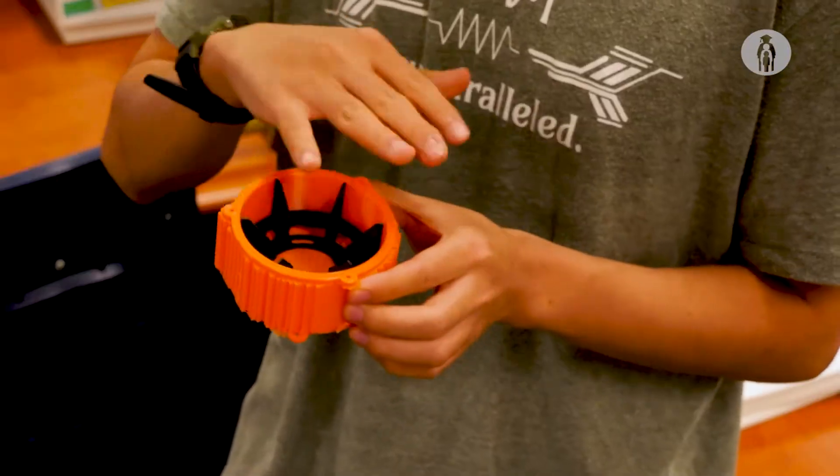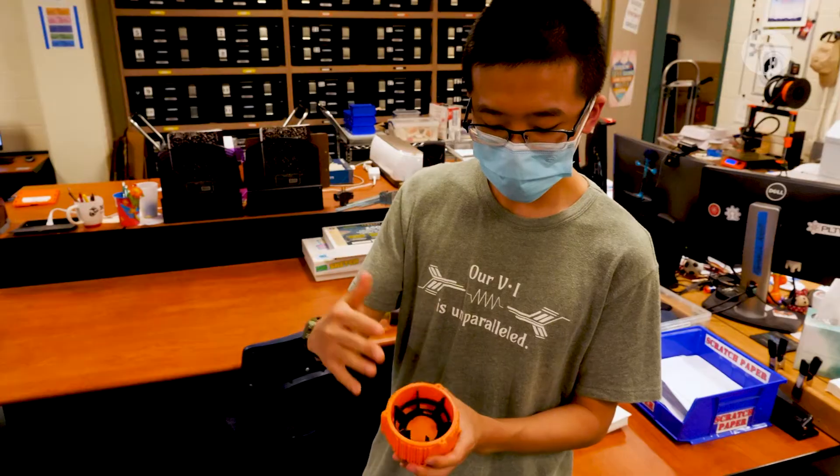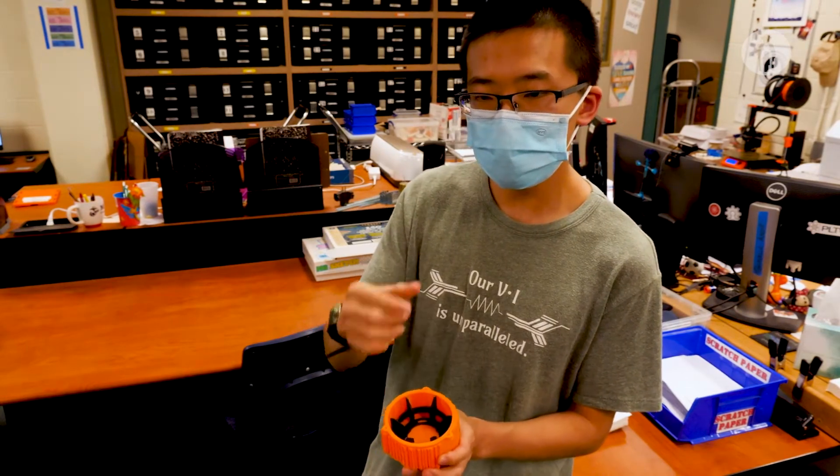The journey through this whole process of building our experiment is also very important — just learning and honing those foundational skills of working together to make something big happen, because it's not every day something like this comes along and we really want to motivate other young students to find opportunities like this.